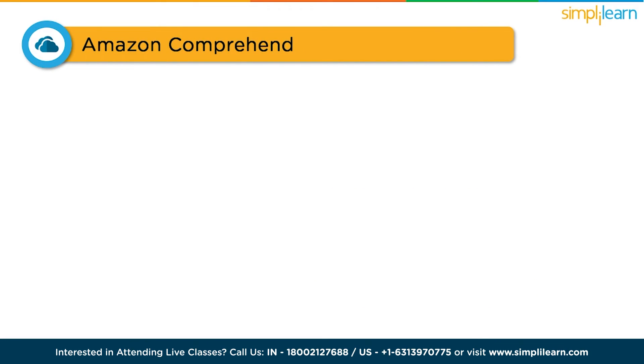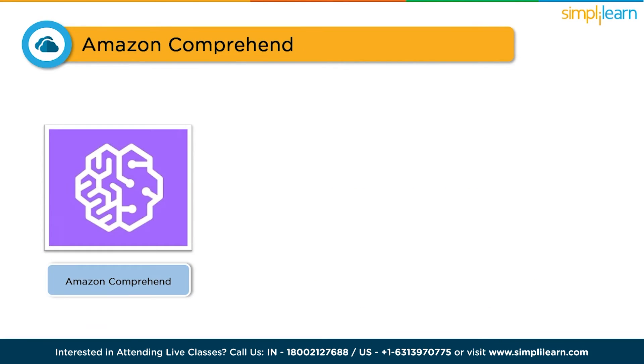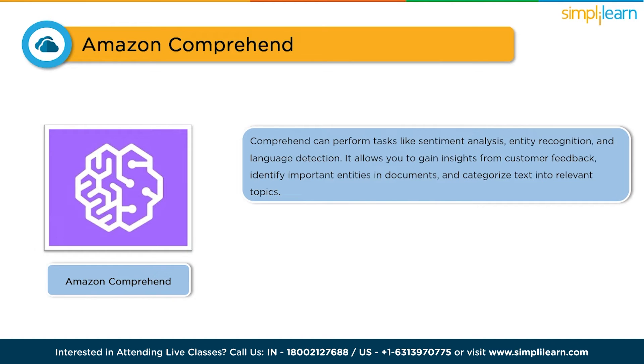Now let's talk about Amazon Comprehend. This tool is all about understanding and extracting meaning from text data, making it a must-have for any business dealing with unstructured text. With Amazon Comprehend, you can perform tasks like sentiment analysis, entity recognition, and language detection. It allows you to gain insights from customer feedback, identify important entities in documents, and categorize text into relevant topics.